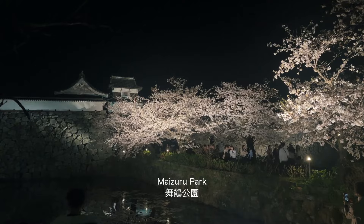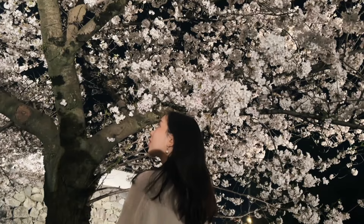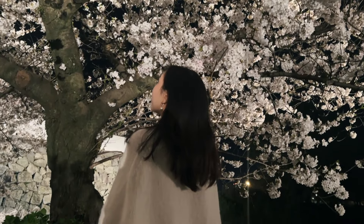With the cherry blossoms at peak, we made it in time for the last night of illuminations at Maizuru Park. There's something extra magical about seeing these cherry blossoms lit up like this.